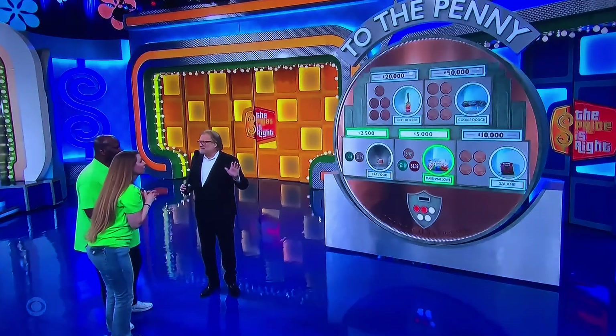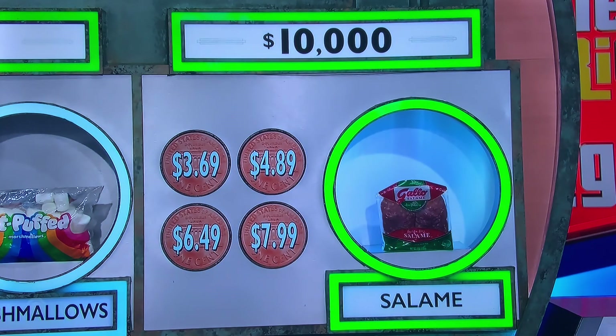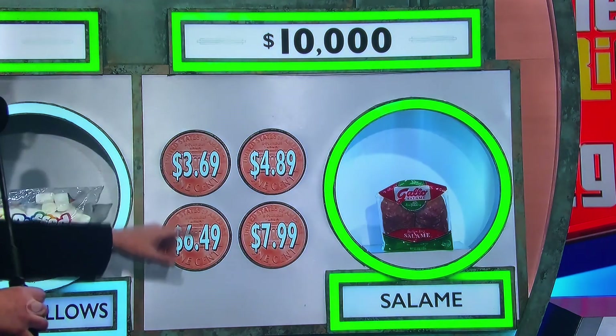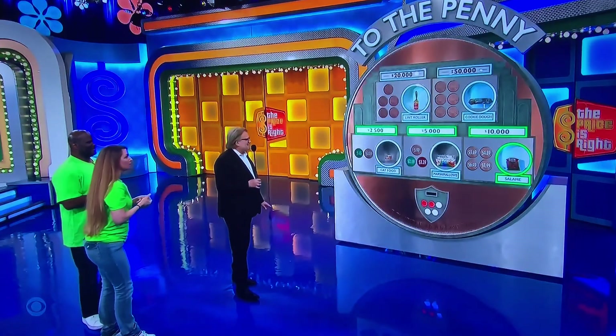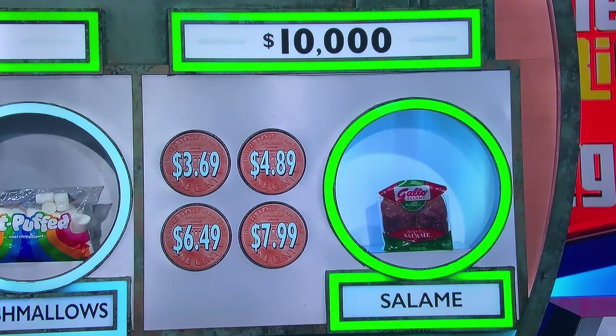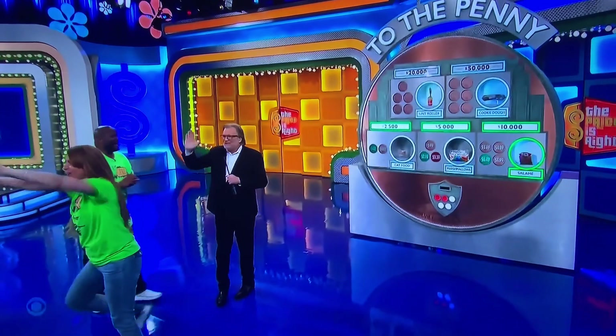You're going from $5,000 to $10,000. Show the prices, please: $3.69, $4.89, $6.49, $7.99. Is it $7.99? No, I think it's $6.49. $6.49 — do you want to go for it? Yes. They're not spending a penny. $6.49 for salami! Let's go! $10,000!